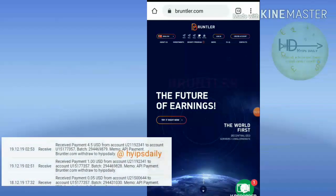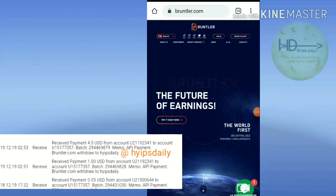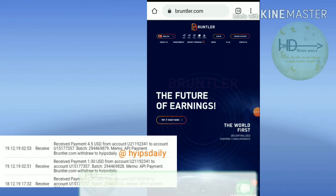Hello friends, welcome back to our ETF channel Hypes Daily. In this video, we are going to make a review about a dollar investment site which name is called Burntalor.com.